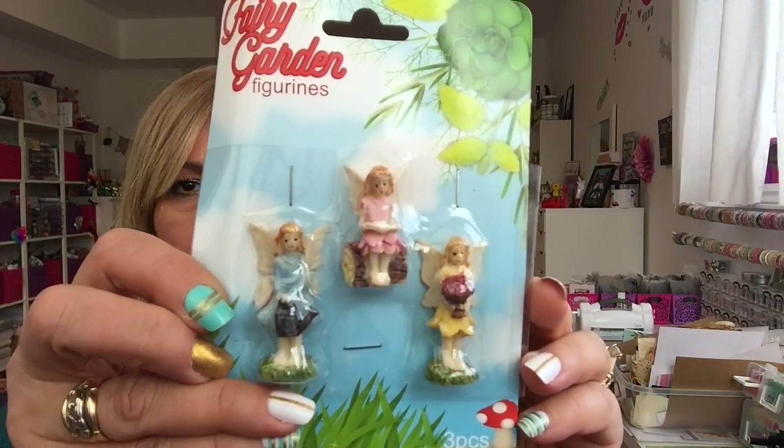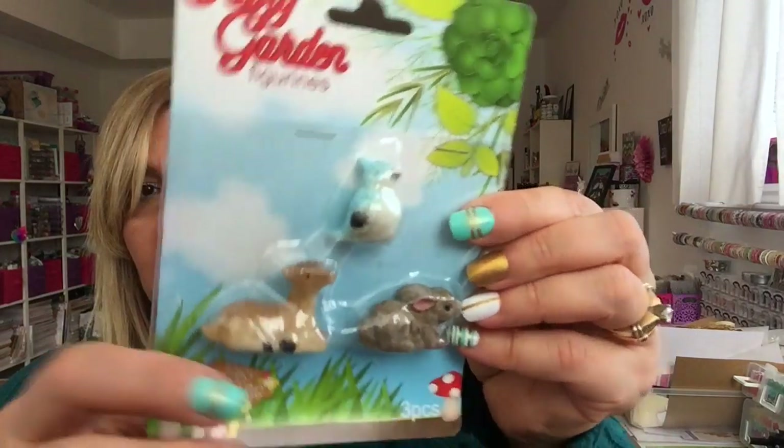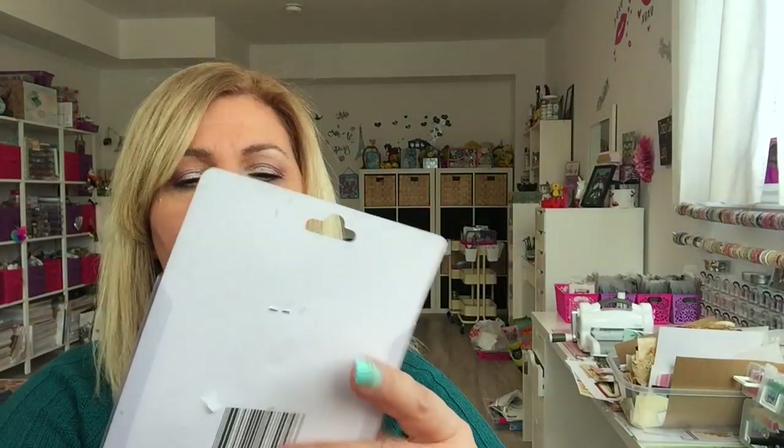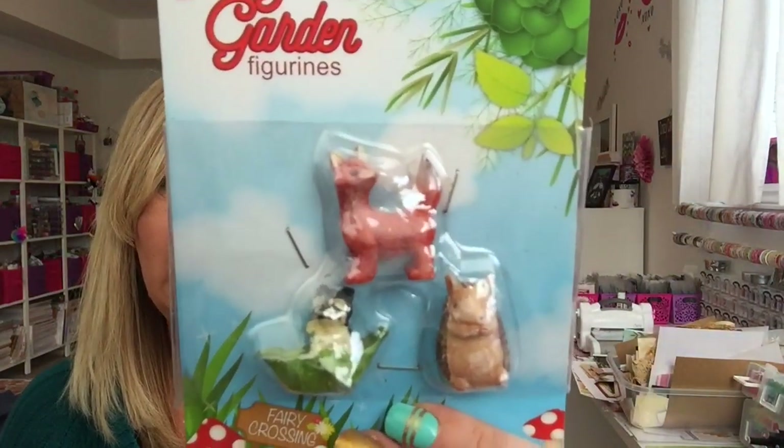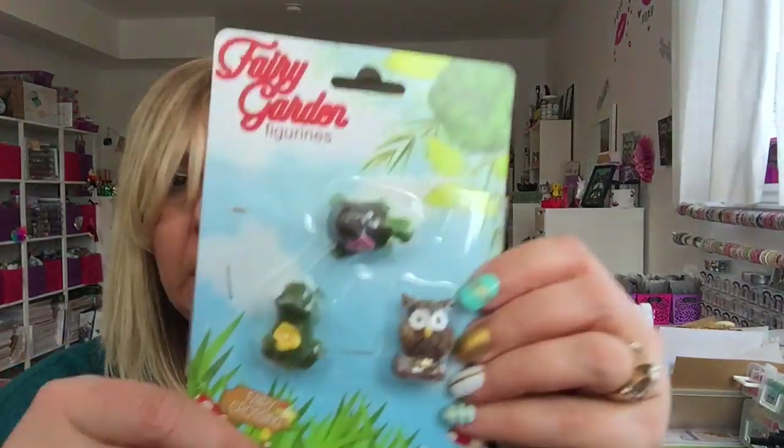I got some fairy garden stuff. I got these fairies, I got the deer, the bunny, and I think it's a bird — it looks like a little bird. These gnomes look different from the ones I bought earlier here in Canada. They had the fox, the porcupine I think — I don't know the names of these animals but they look so cute. And then the owl, the turtle, and the froggy. So I got those.